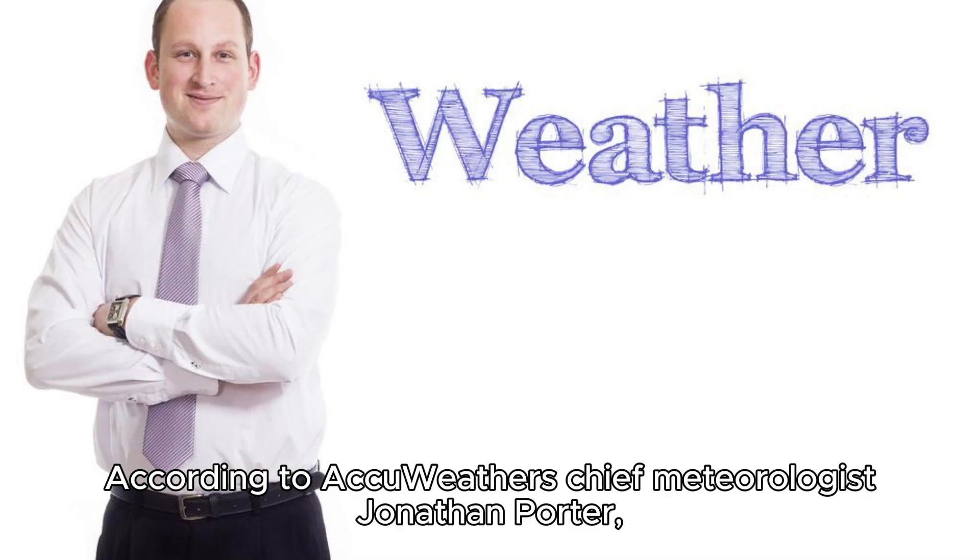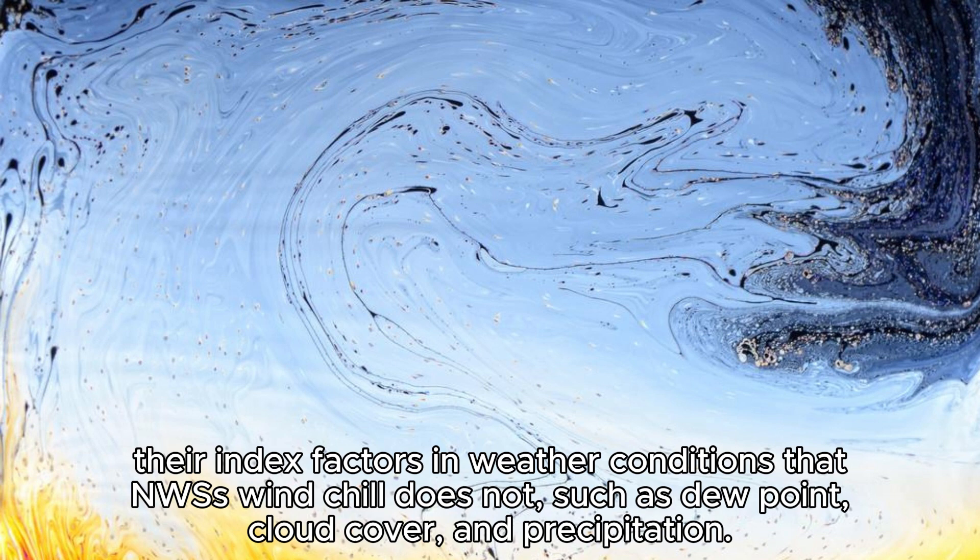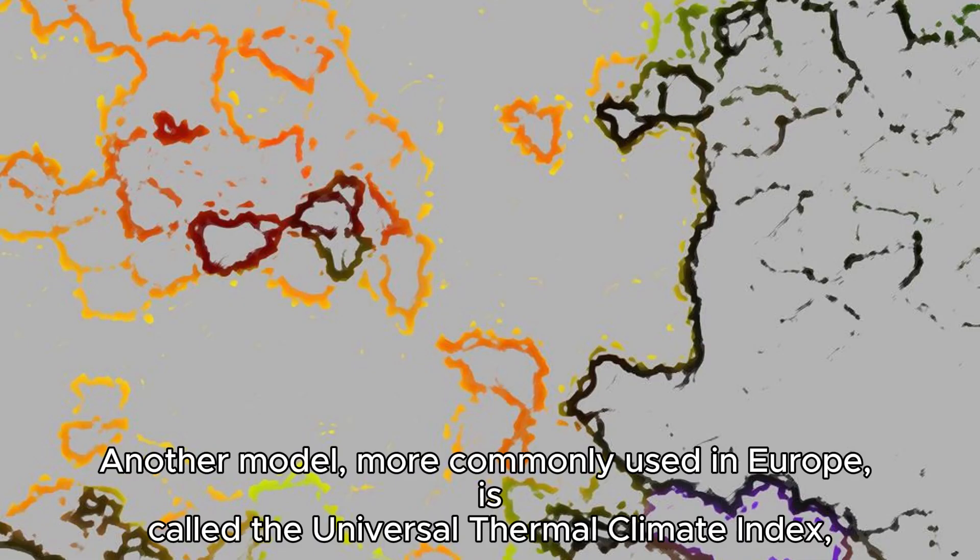According to AccuWeather's Chief Meteorologist Jonathan Porter, their index factors in weather conditions that the NWS's windchill does not, such as dew point, cloud cover, and precipitation.